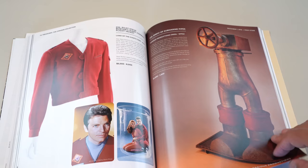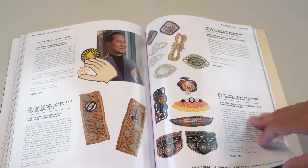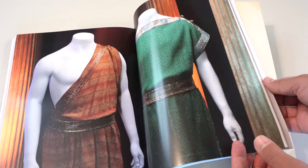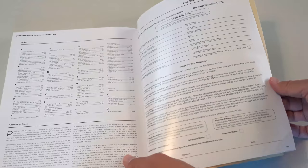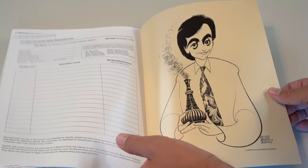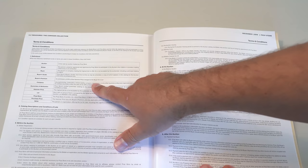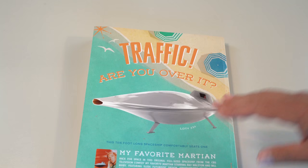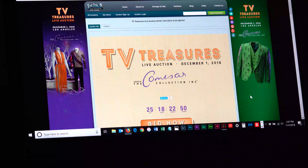This is definitely one worth picking up just if you're a fan of television, even if you're not going to participate in the auction. It's a beautiful catalog, hundreds of pages. There's a nice two-page spread of what I'm assuming is Star Trek. It's 354 pages so it's a pretty massive catalog - all the terms and conditions are in the back. There's a 25 percent buyer's premium on the hammer price, so just be aware of that.